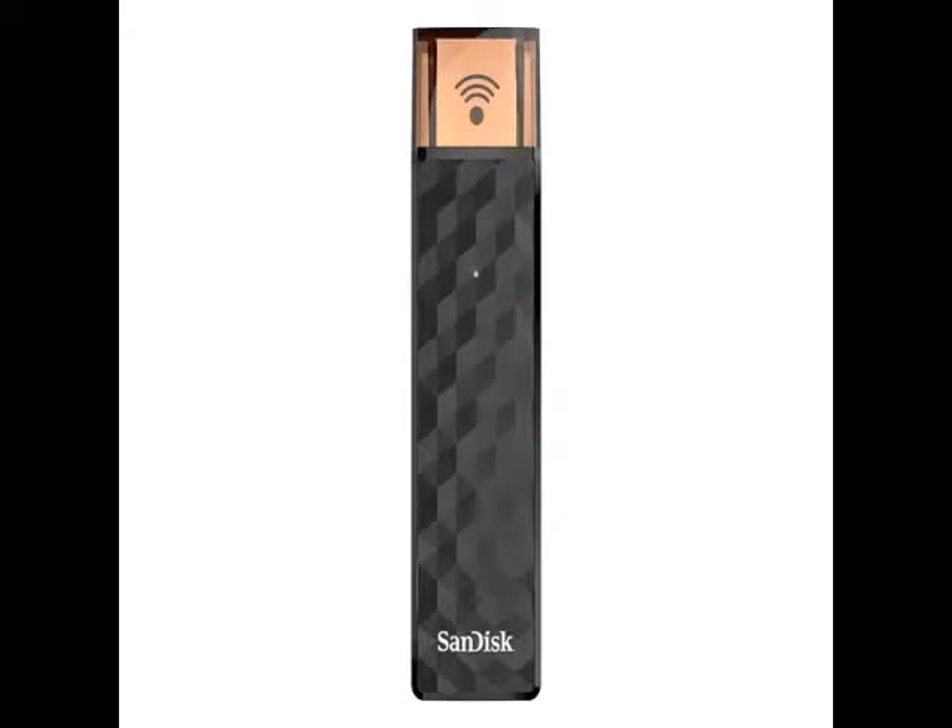SanDisk has launched the Connect Wireless Stick in India in its 16GB, 32GB, 64GB, and 128GB variants, priced at Rs. 2,790, Rs. 3,790, Rs. 5,490, and Rs. 9,490 respectively. The wireless storage sticks will be available via Flipkart from September 18, and from other channels at a later stage.